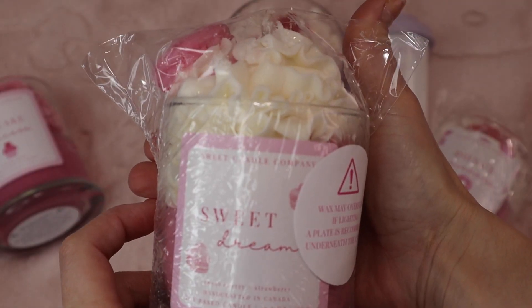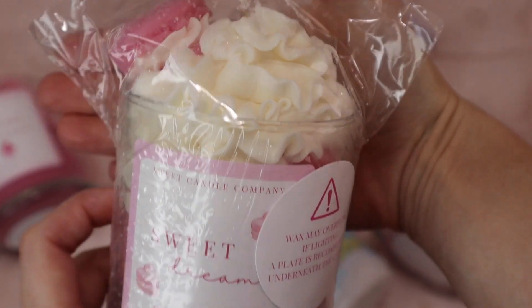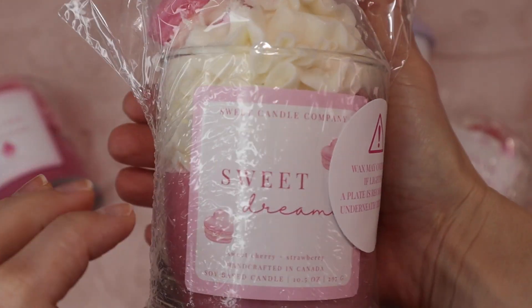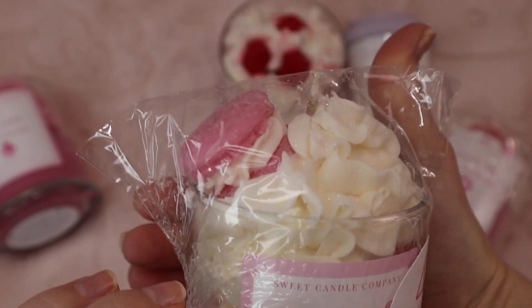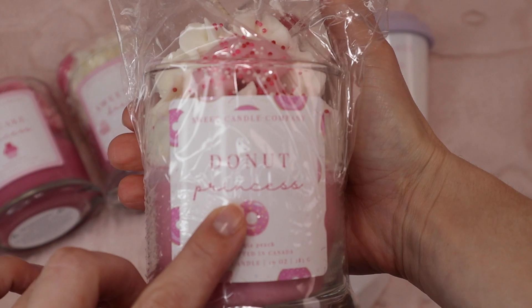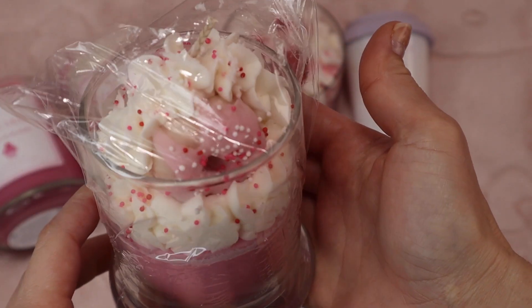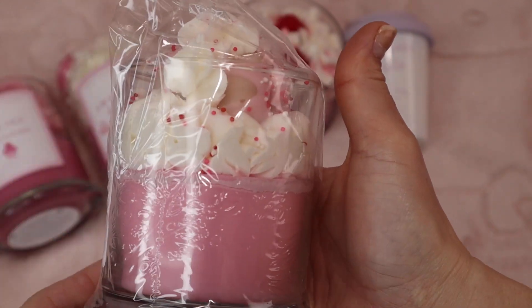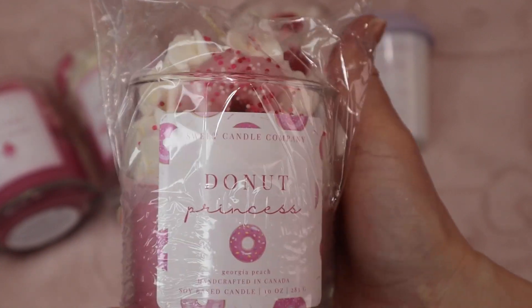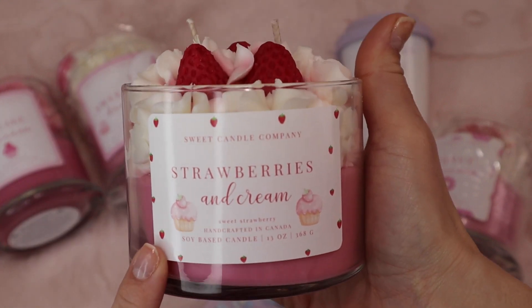I also got this one — I just love the candle names. This one's called Sweet Dreams and it has a little macaron on it. They also had a purple one but that was sold out. They are a little bit more pastel on the website so I was a little disappointed that they're more of a darker pink, but I still think they're super cute. This one is Donut Princess and it has a little donut. I love how they all have cute little items to match what they're called.